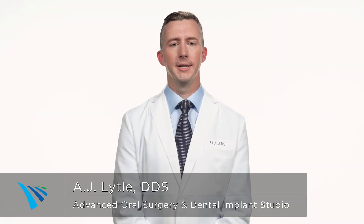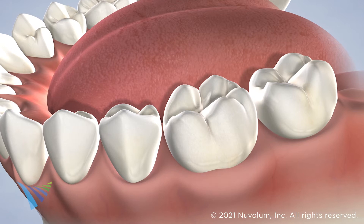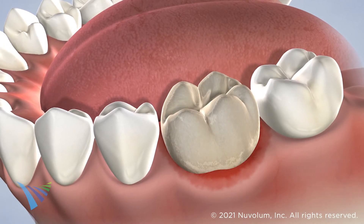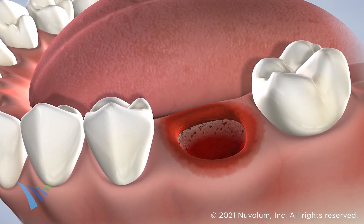There are many reasons why a patient may need to have a tooth removed, including gum disease, tooth decay, or fracture. Your general dentist can repair a damaged tooth with a filling, crown, or root canal. However, if the damage is too severe or threatens the health of the surrounding teeth, the tooth may need to be removed.